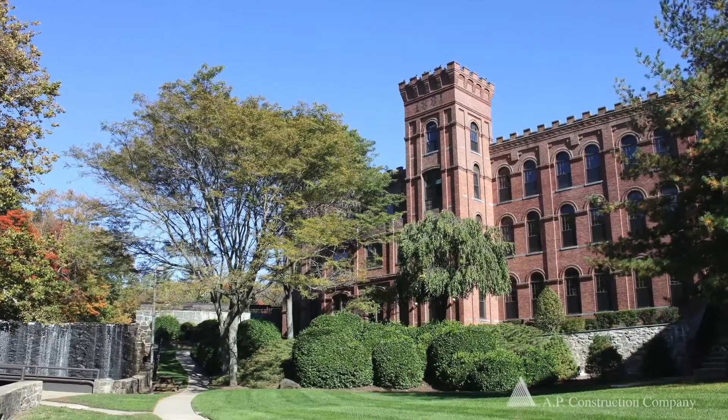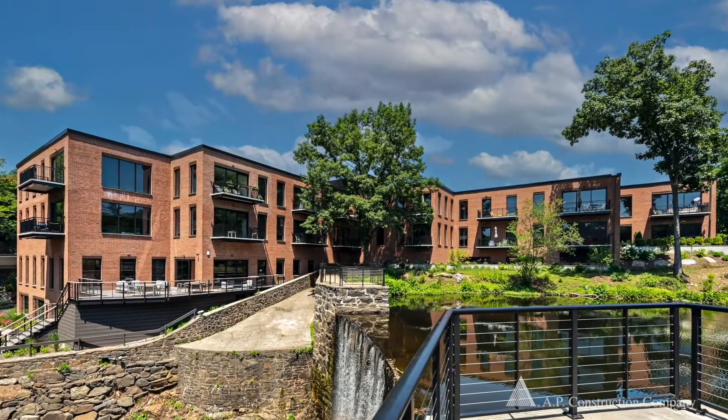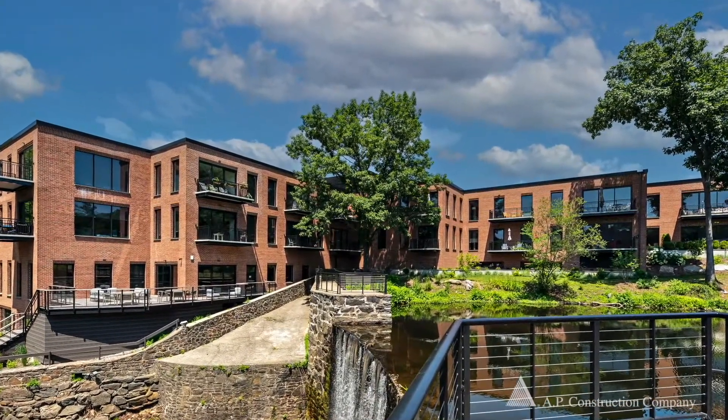Up until 1979, the property was an operating felt mill. In 1981, the property was developed and converted into an office park.